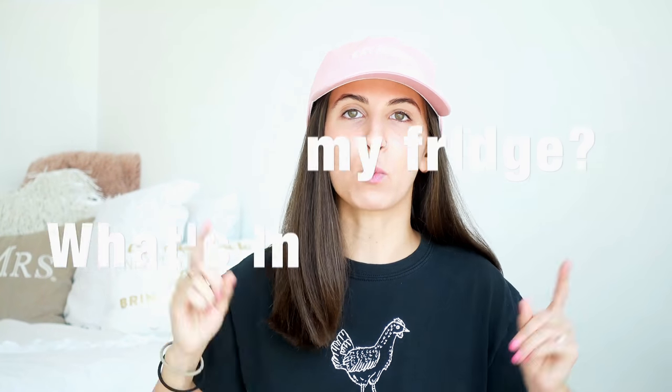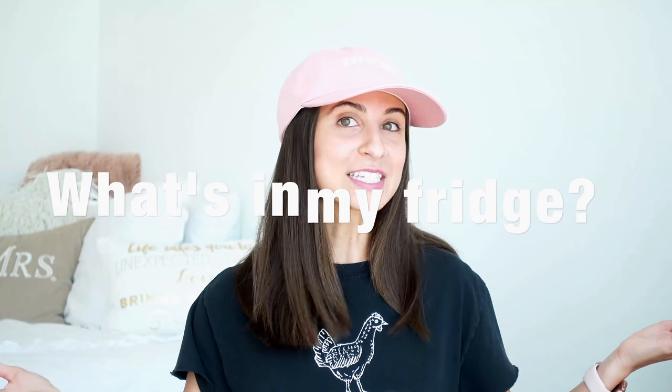Hey everybody! Today we are doing a 'what's in my fridge.' I'm in a new place which is really exciting, so whenever I show you the food it's all new stuff - new appliances, new refrigerator. If you didn't already know by the title, or my shirt or hat, this is going to be a vegan what's in my fridge, because we are vegan.